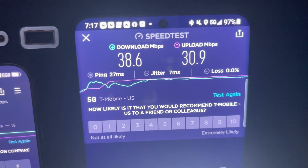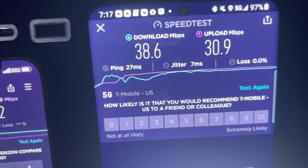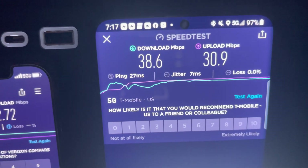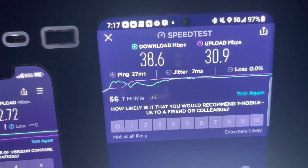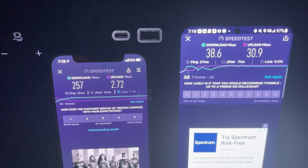Looking at T-Mobile: 38.6 down, 30.9 up. Decent download speed. I will say their upload speeds are very, very impressive comparatively to AT&T and Verizon. So there we have Verizon and T-Mobile. Now let's compare AT&T.